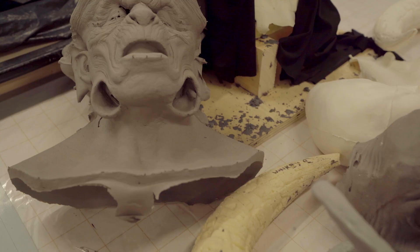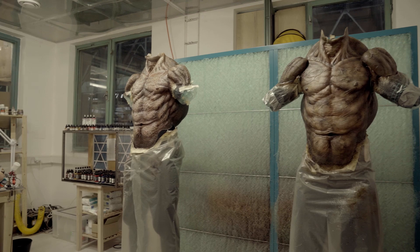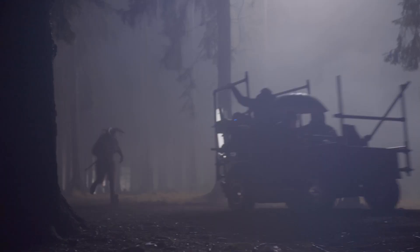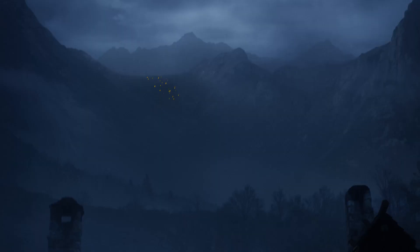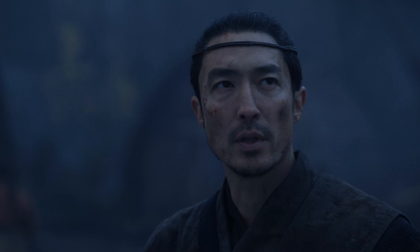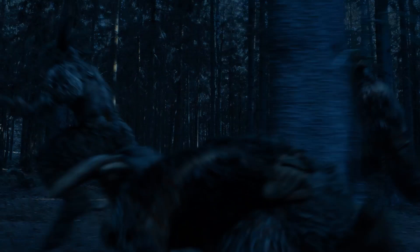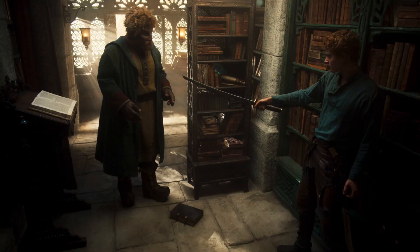We've taken body molds of the stunt guys, sculpted all these various heads and muscles and shapes. They've all got to be then turned into a functioning bodysuit. Those are the Dark One's army — more Trollocs, 300 at least. You humans are very excitable.